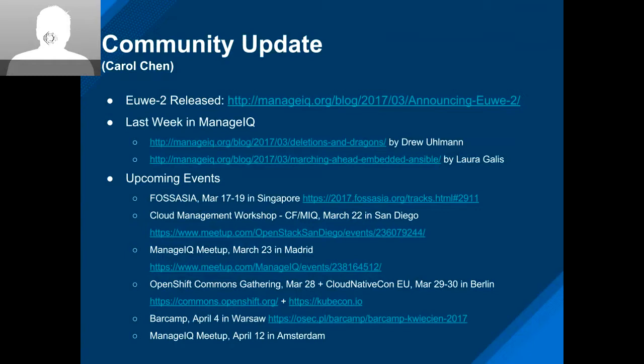Over to Carol to fill us in on the community. On the community side, last Monday we released AOVA 2 right on schedule — that was good. And we have our regular and interesting 'Last Week in ManageIQ' posts. I think both of them are doing this for the second or third time, and they're really interesting. Please take a look if you haven't already.